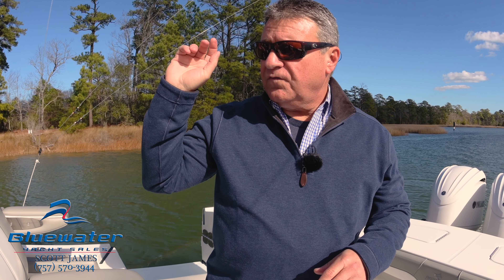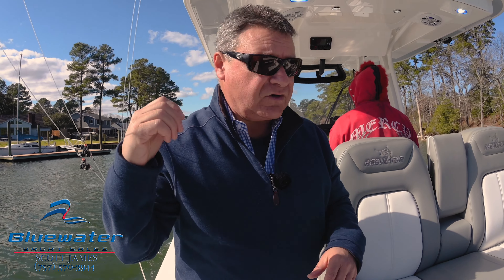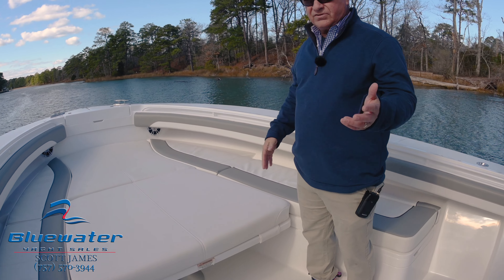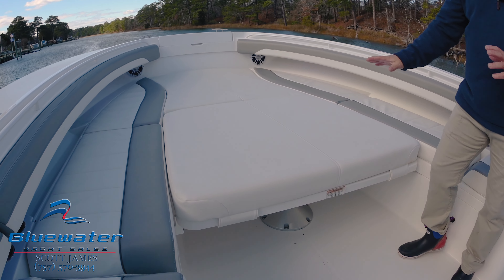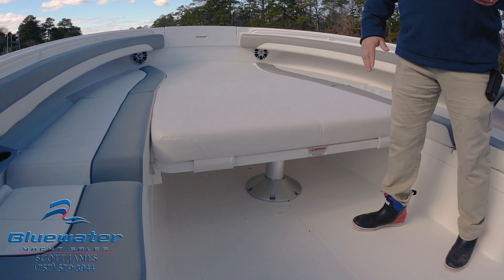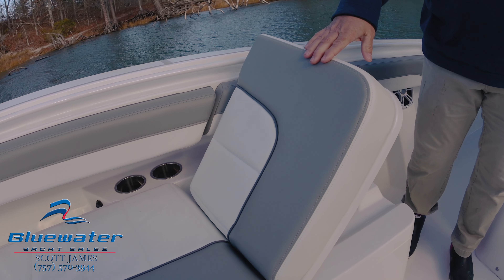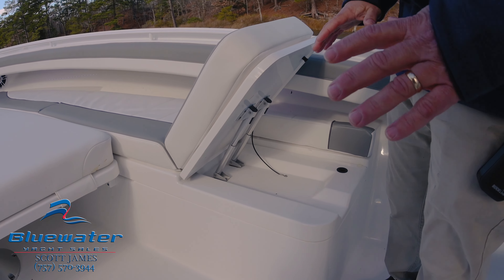Moving forward, we've got the manual sun shade — a factory option — that deploys up front. Another really nice option up here is the sun bed. In the up position it's a table; in the down position it's one big sun pad. You have flip-up backrests on both sides, so it's a great space to lounge and you can put a lot of people up here comfortably.